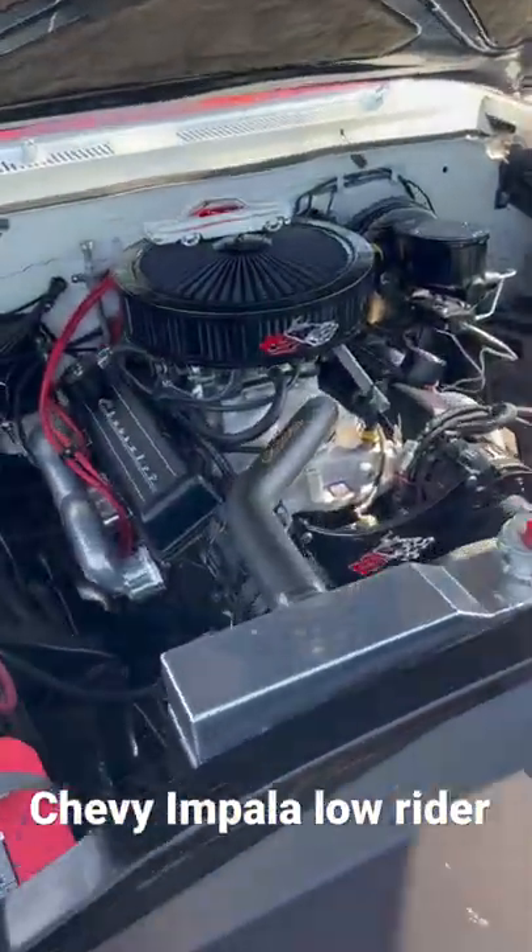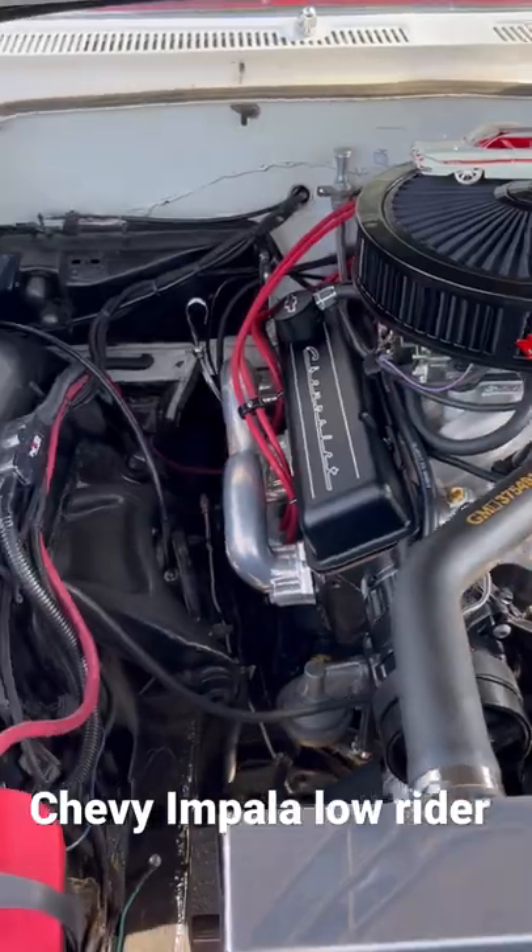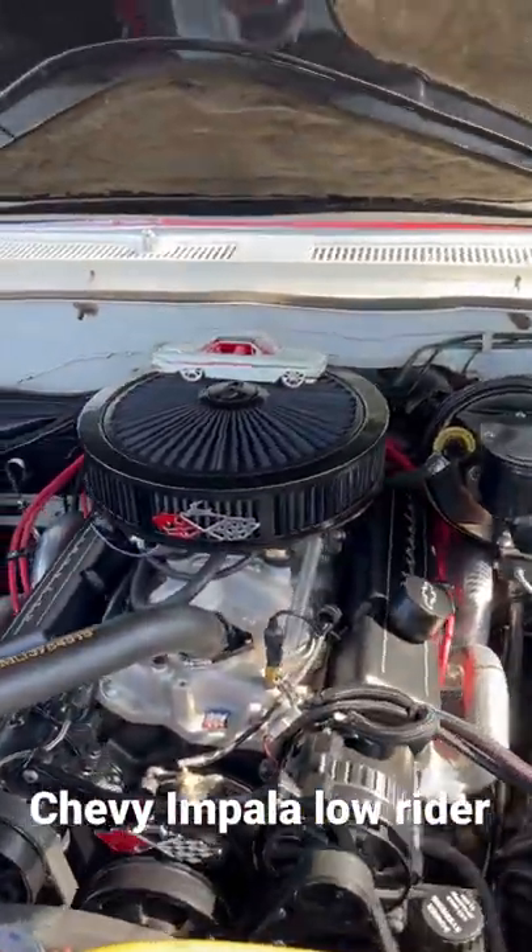Look at this beautiful engine. A lot of black chrome in it — everything black chrome done.